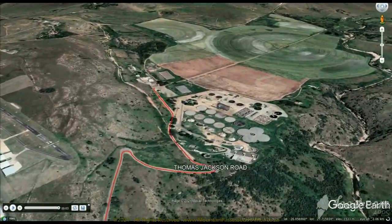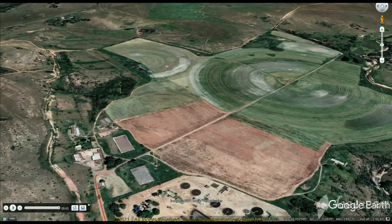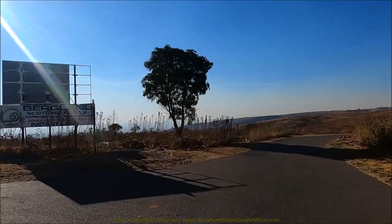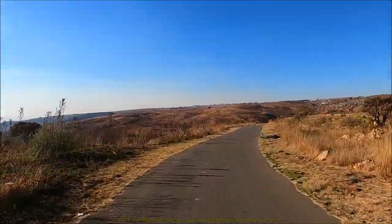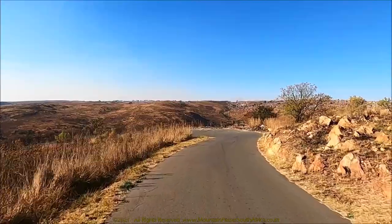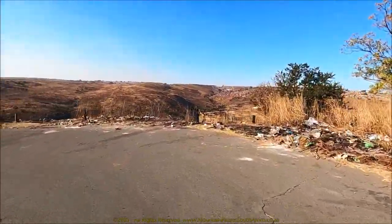It consists of several very tight hairpin bends and descends from the northern end of the Del Porten Industrial Business Park down to the Percy Stewart wastewater treatment works, losing 76 meters of altitude in just 1.2 kilometers, resulting in a stiff average gradient of 1 in 16.